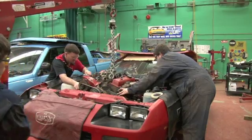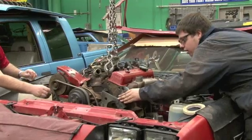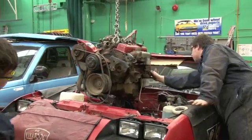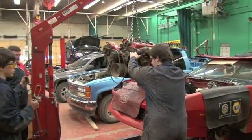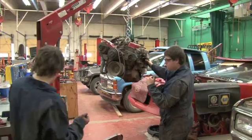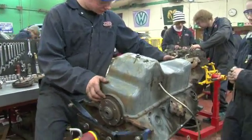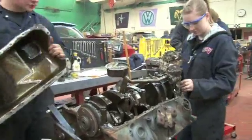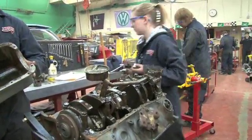A second component is working with vehicles. So if you're interested in just learning how to check your own oil or change a tire, this is a fantastic place to learn how to do that as well. In fact, anybody who is looking to start driving their own vehicle, this is a fantastic place to get their basics and get their start into that area.